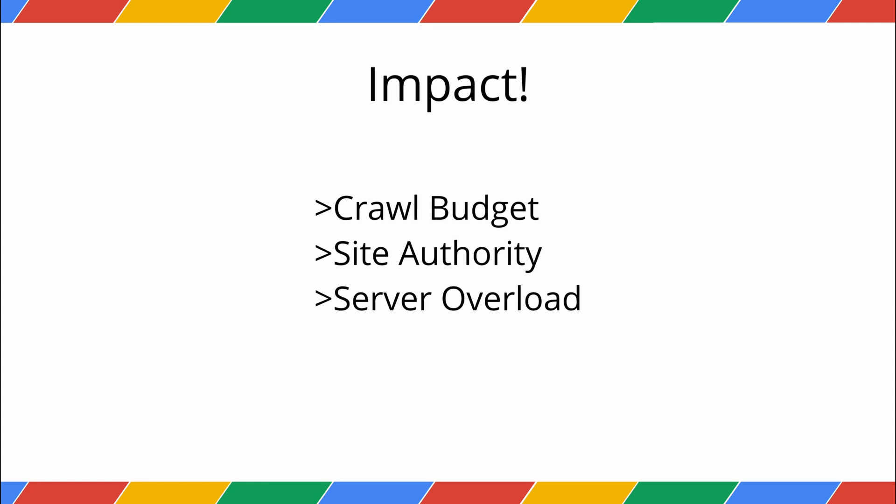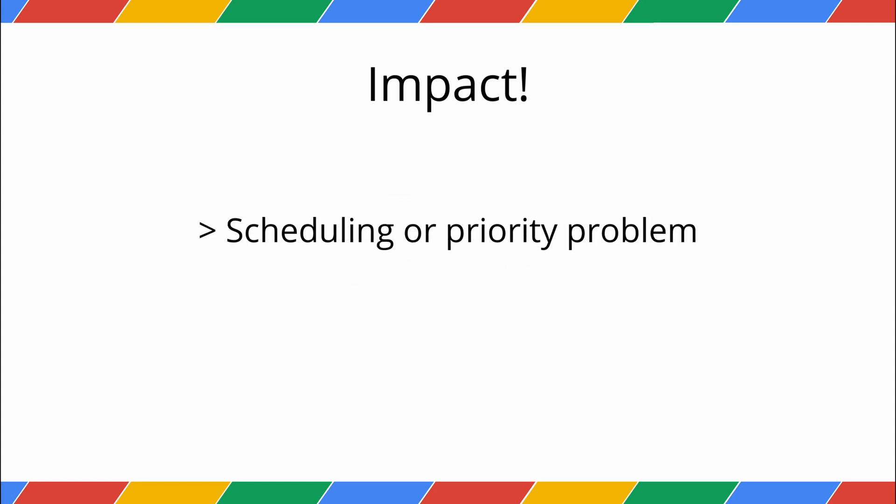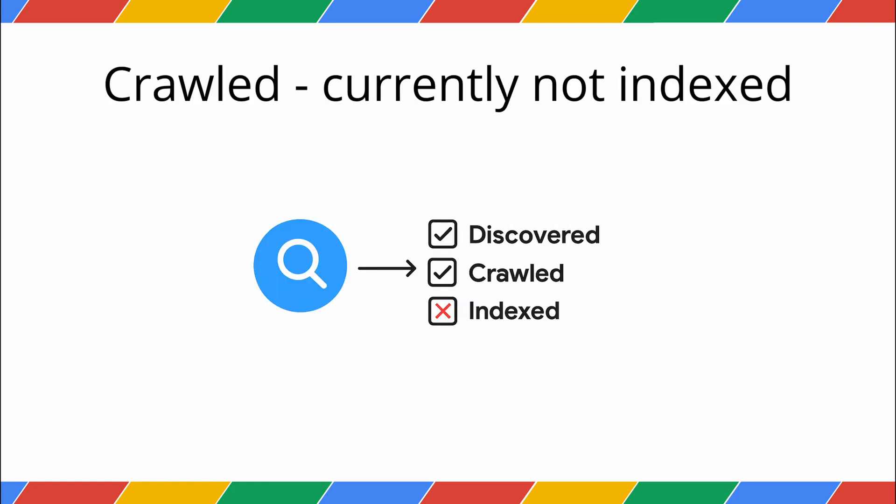The impact is simple: your page isn't in Google's index because Google hasn't actually read it yet. This is often a scheduling or priority problem.